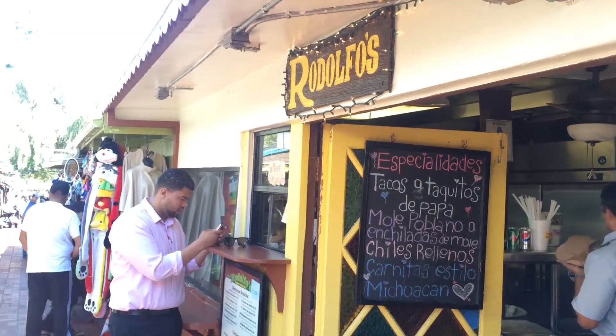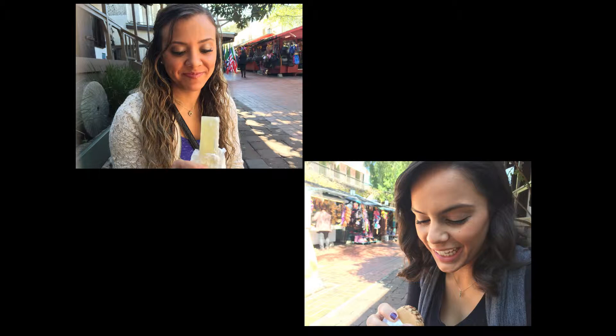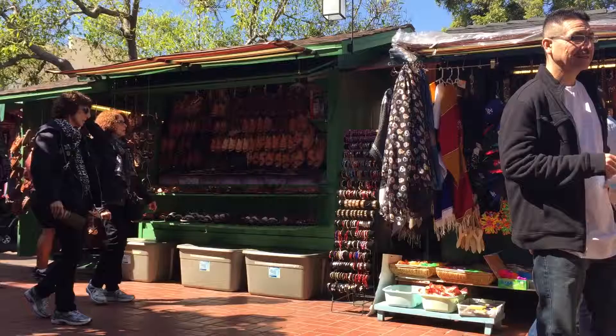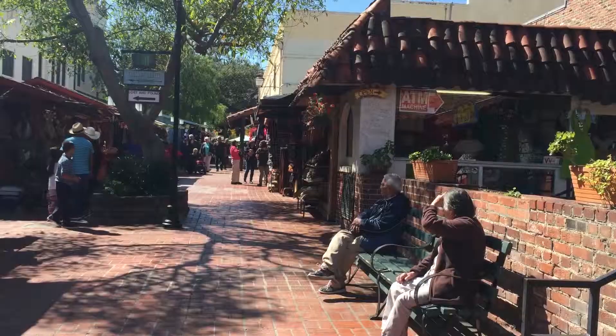We grabbed lunch and tried traditional Mexican candy. There wasn't that much to do, so we just hung out and people watched. We tried a bunch of taco places and grabbed dessert before we headed out.